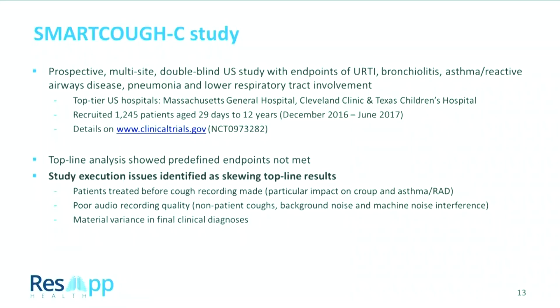As of the middle of last year, we ran a US clinical study that was a failure — our top-line analysis showed the endpoints were not met. We went back, took a deep dive into those results, and worked out that it was not the technology or the algorithms that failed — what actually failed was the study execution. We found that patients were being treated before the cough recording was made, so the patient was essentially better by the time we tested them. We also found patients were recorded with significant background noise — for example, a television was on loudly during recording to try to settle the child.